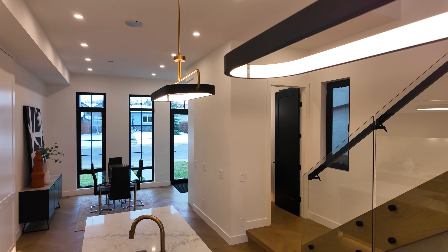As you step inside, you're greeted by this beautiful front foyer, the stunning herringbone flooring, and 11-foot ceilings that really set the stage for the rest of this incredible property.